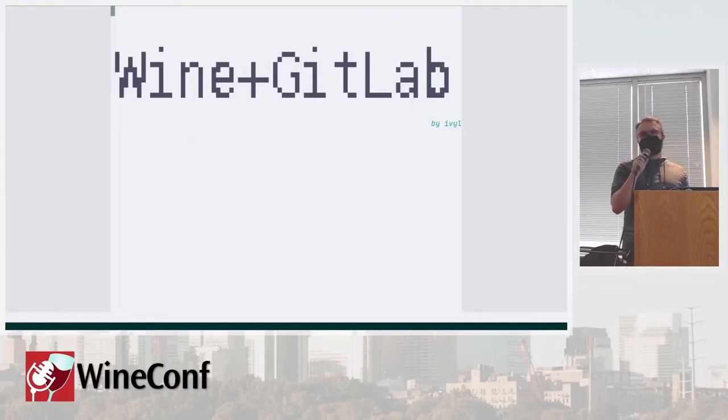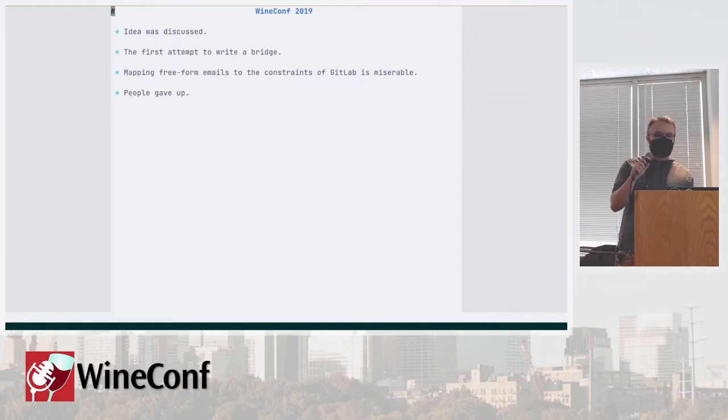Hello and welcome. Today we're going to talk about how the transition of Wine to GitLab happened. This is a very long origin story that started during WineConf 2019, which predates the times I joined. People working on Proton and on Wine discussed the idea, and the first attempt to write a bridge was planned and people started writing it.